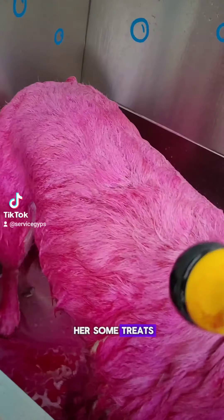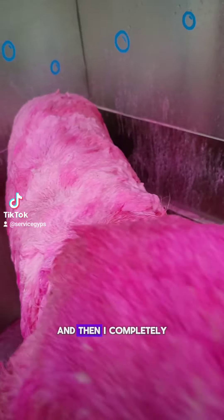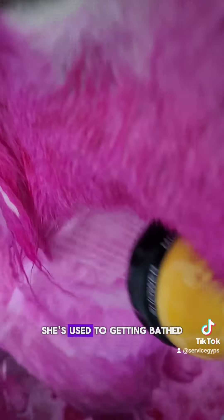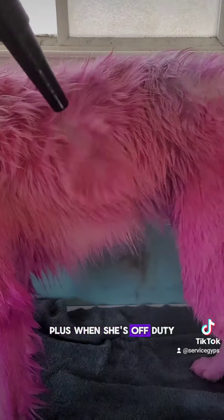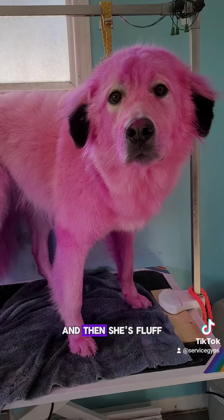Here I am giving her some treats. I add some water all over, let it sit a little bit, and then I completely rinse her. She really doesn't mind getting dyed — she's used to getting bathed and it's the same process. With this dye I literally waited five minutes for it to set. Plus when she's off duty she does enjoy the attention. Now it's time to blow dry her and then she's floof.